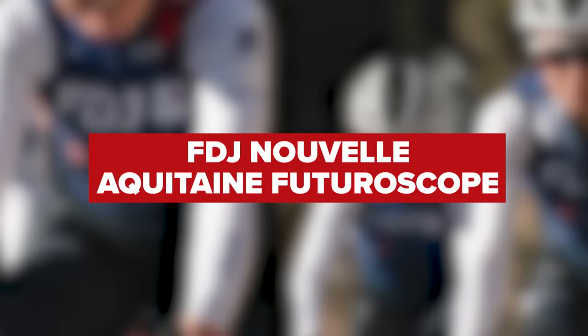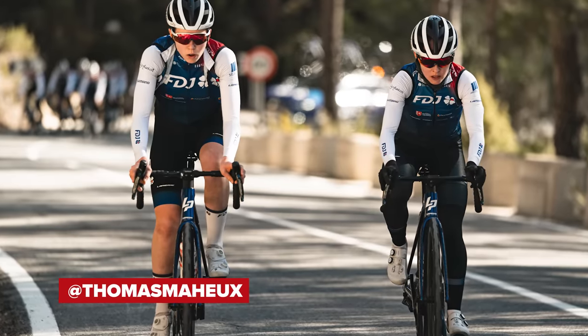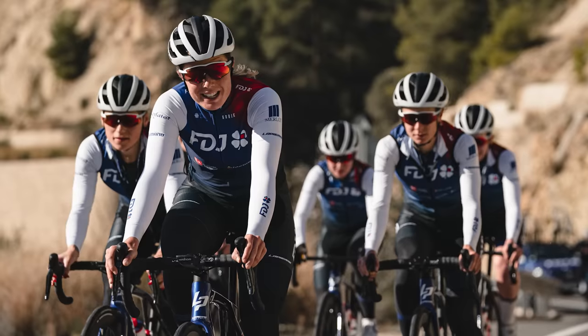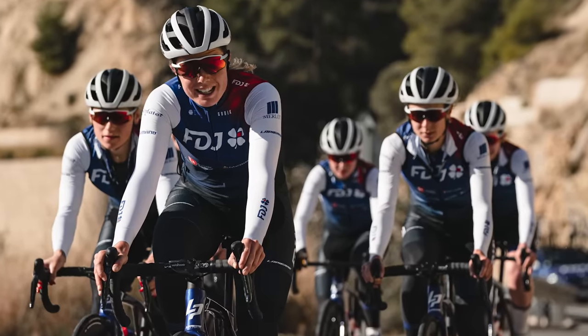Women's team FDJ Nouvelle Aquitaine Futuroscope will be racing for victory aboard a combination of the Lapierre Aircode DRS, Xelius SL, and Aerostorm DRS bikes. They'll be kitted out with 12-speed Shimano Dura-Ace, including the wheels and the pedals, Continental tires, Prologo bar tape and saddles, and finished off with Elite bottle cages.